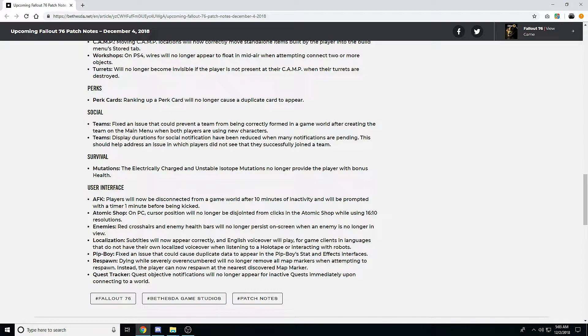For perk cards, ranking up a perk card will no longer cause a duplicate card to appear. Hopefully soon they'll also fix that a bunch of perk cards just literally don't work right now. For social teams, they fixed an issue that could prevent a team from being correctly formed in-game after creating the team on the main menu when both players are using new characters. Display durations for social notifications have been reduced when many notifications are pending, to help address players not seeing that they successfully joined a team.